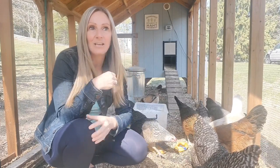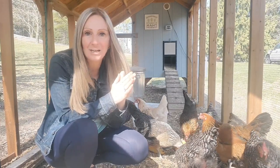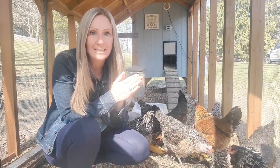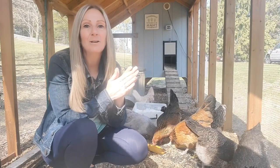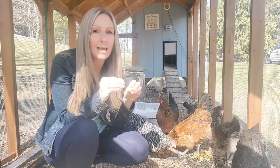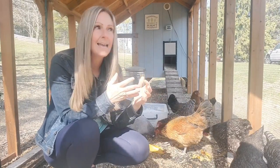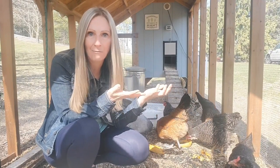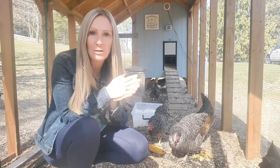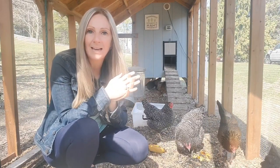It is that time of year that you are going to be either picking up your chicks that you already ordered or heading to your local co-op to grab some chicks. With that comes making sure that you have a safe environment for your girls once they're grown and can go outside, because you can't keep them in a brooder forever. I want to talk today about predator-proofing your coop and run and show you some of the things we've done with ours.